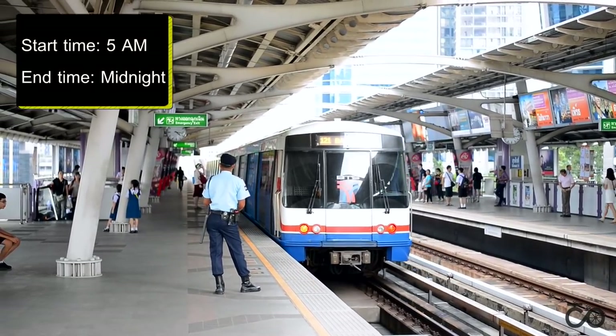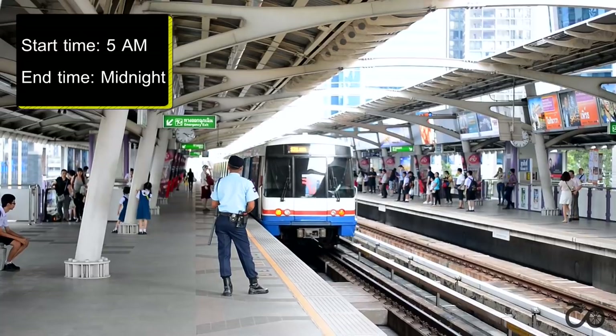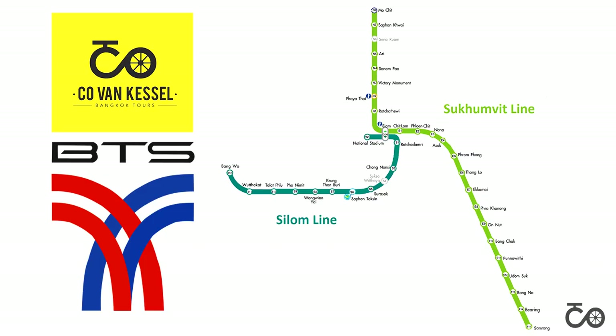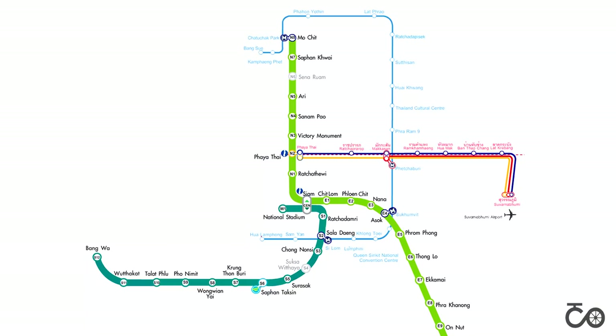The trains start at 5 in the morning from the terminal stations, and the last one is at midnight. The BTS SkyTrain has two lines: the Sukhumvit line and the Silom line. The Sukhumvit line runs from north to southeast, starting at Mochit and ending at Samrong. You can also transfer to the airport rail link at Phaya Thai station, and the MRT underground at Mochit and Asok stations.